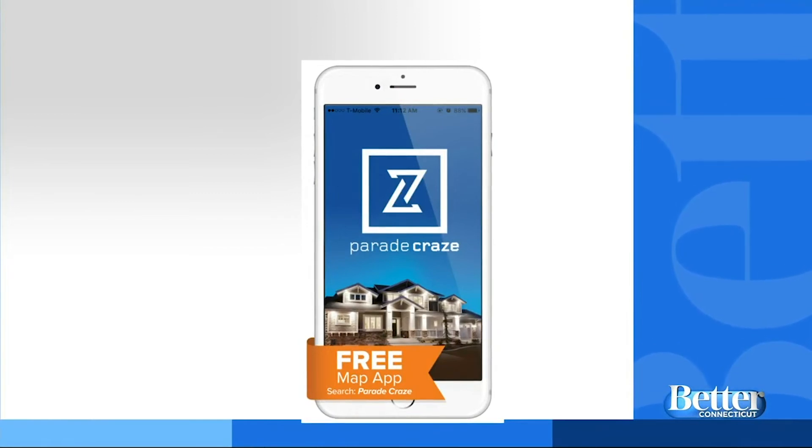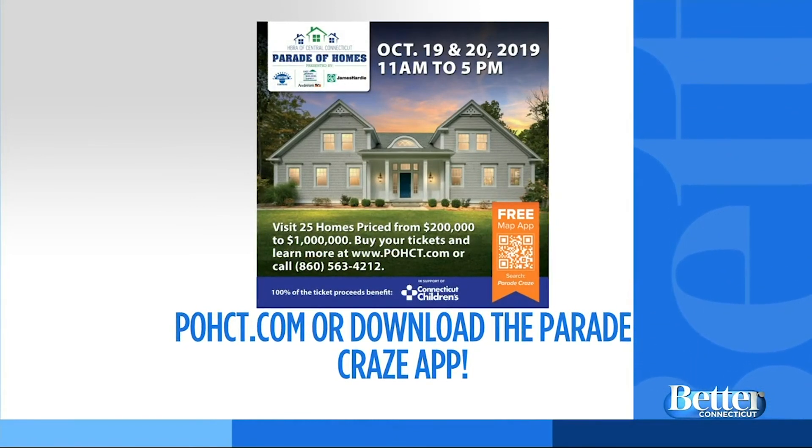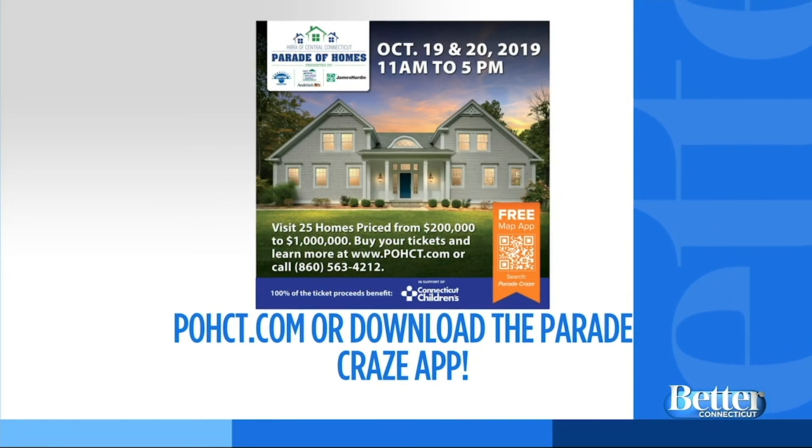My mom and brother are in town this weekend — I think we now have something to do. The 2019 Parade of Homes is happening this Saturday and Sunday. You can find the details at pohct.com, or on the Parade Craze mobile app — just download it. We'll also have the information on the Channel 3 app as well.